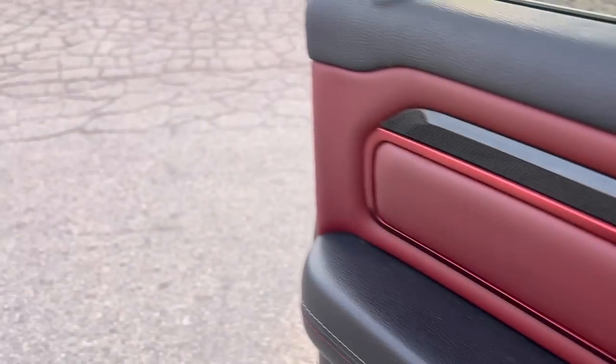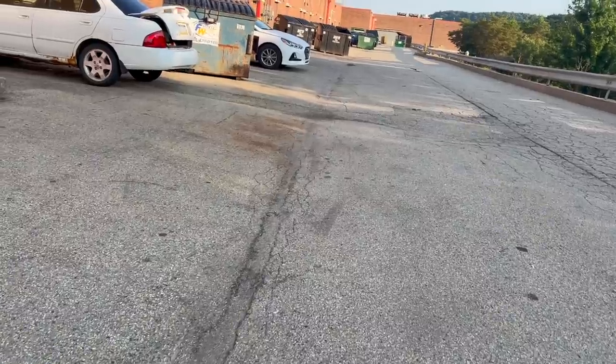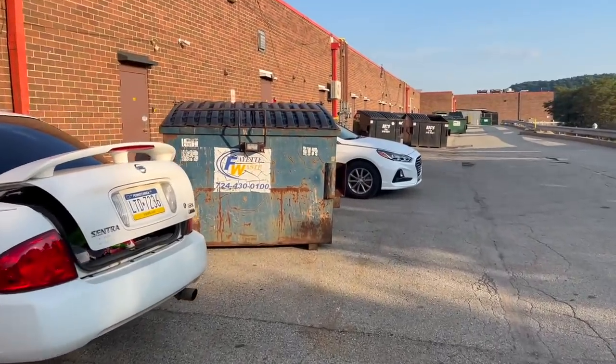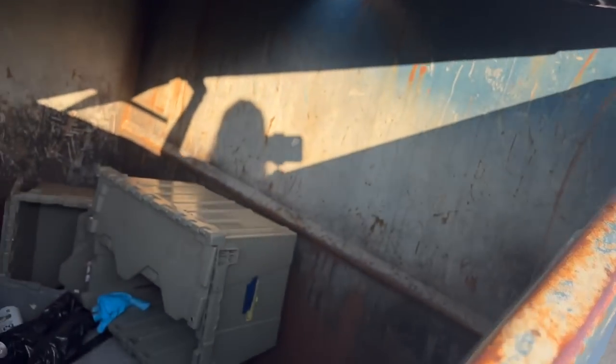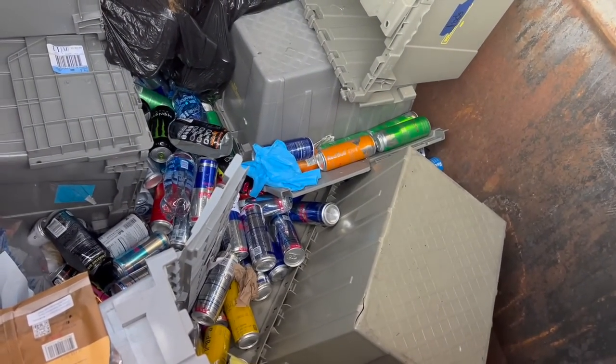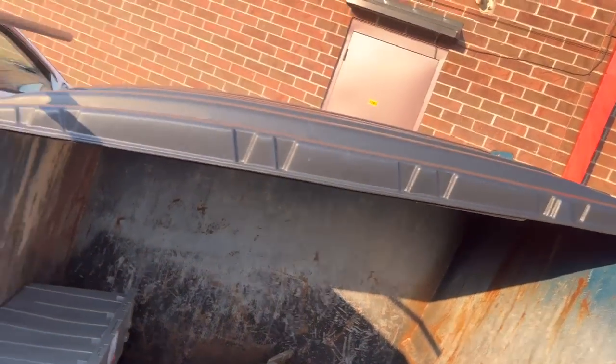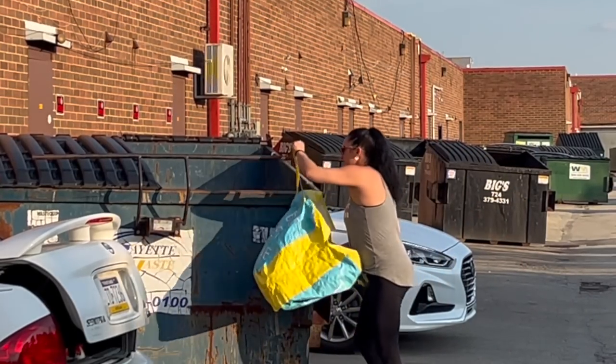My goodness guys, wait till you see this. We're at a Dollar General. Wait until you see what's in this dumpster — look at all that Red Bull! I gotta bust my butt getting this stuff out.